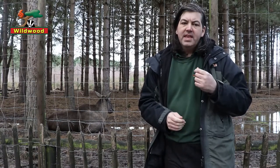We believe European elk died out in Britain in the Bronze Age. The youngest known elk remains came from the River Cree in Scotland in 1997 and they've been carbon dated to 4,500 years ago.